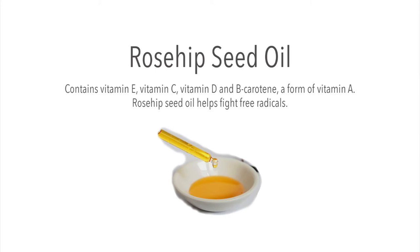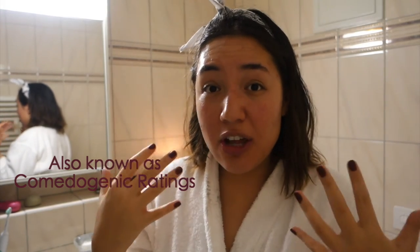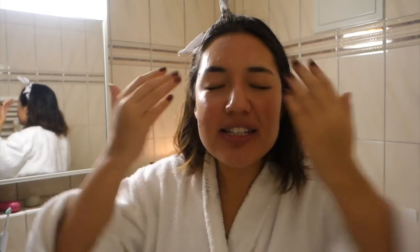I read a lot about rosehip oil and now I can see why people use it — it doesn't clog your pores. I'm going to link below a table that shows you which oils actually clog your pores. I used to put coconut oil on my skin, but it is an oil that can actually clog your pores, so it was good to know that. Rosehip oil has made a huge difference on my skin.